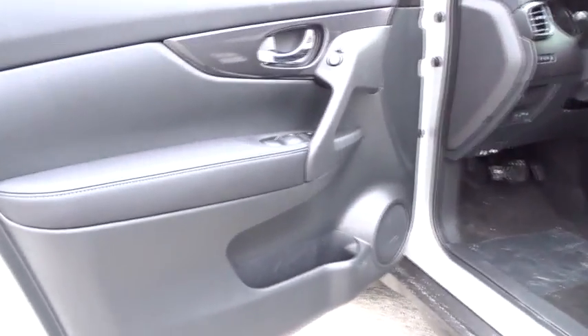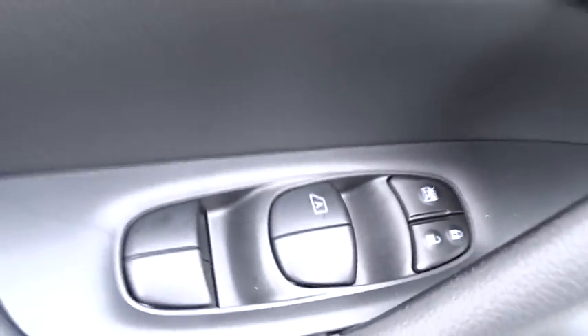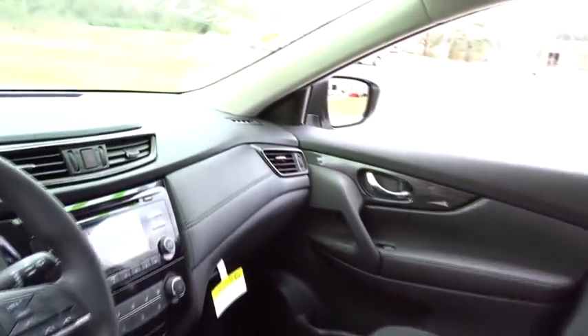Front-wheel drive, power door locks, MP3 player, trip computer, CD player, bucket seats. Take this vehicle for a spin and see why so many shoppers are now proud owners.